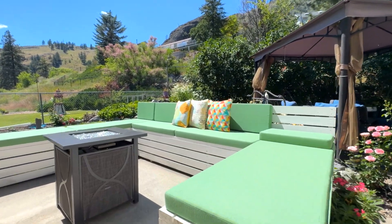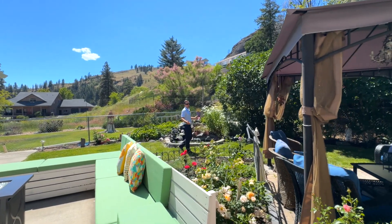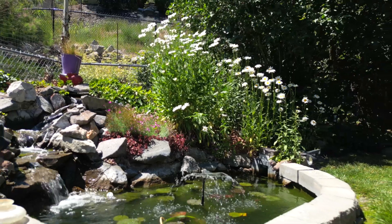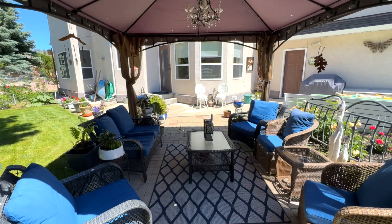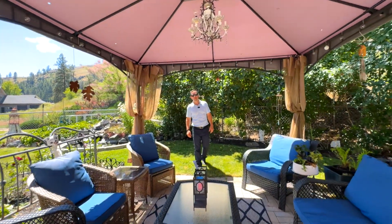Step outside to this backyard oasis, which is an extension of the home. With the smell of roses and the sound of a waterfall through the koi pond, relaxation is guaranteed. I know I'd be spending countless hours here throughout our long summers.